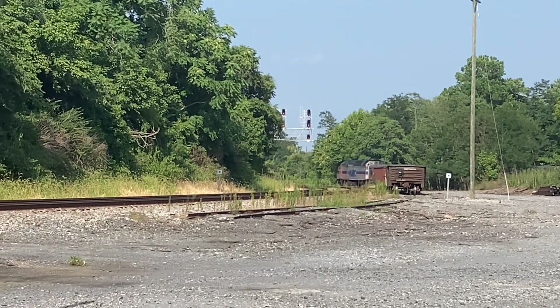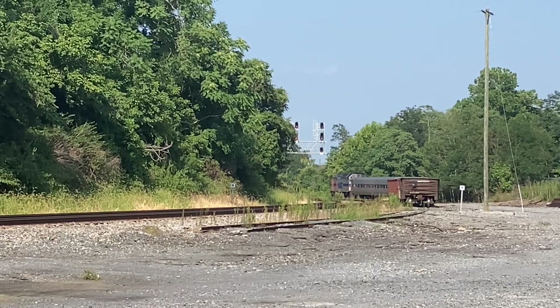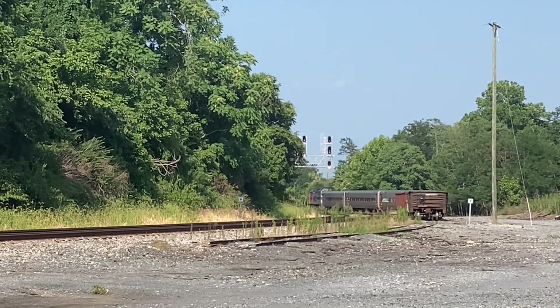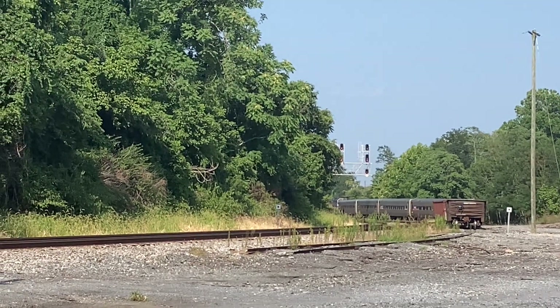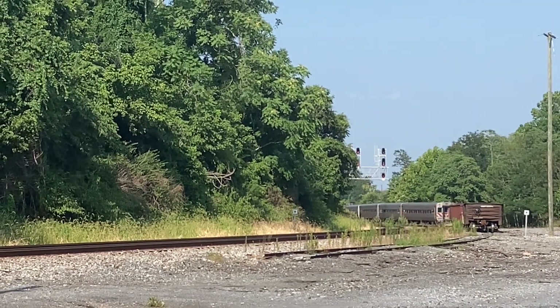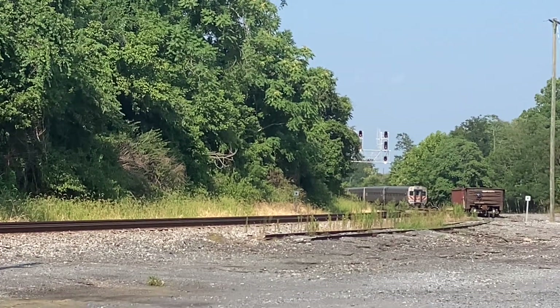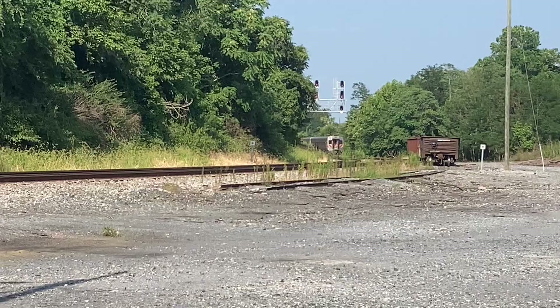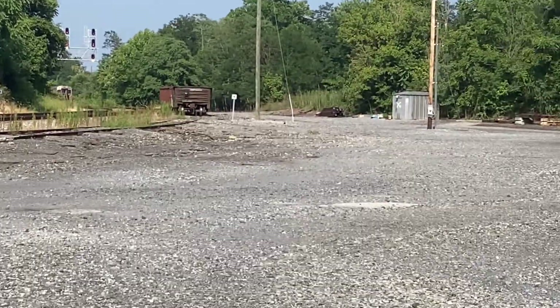Yeah, that's 22. It's one of the 7700s — looks like 7750. I was thinking 7758 or 7759, couldn't tell. 7750's backup only now.